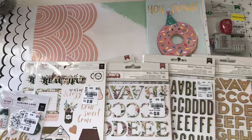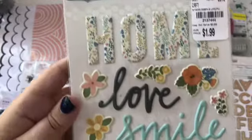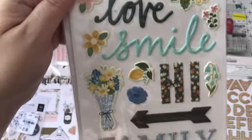And then these ones are by Jen Hadfield — I keep saying Hatfield — and I grabbed two of these. These are so pretty. This one on the back, but I love that blue smile. I think that's such a pretty color.